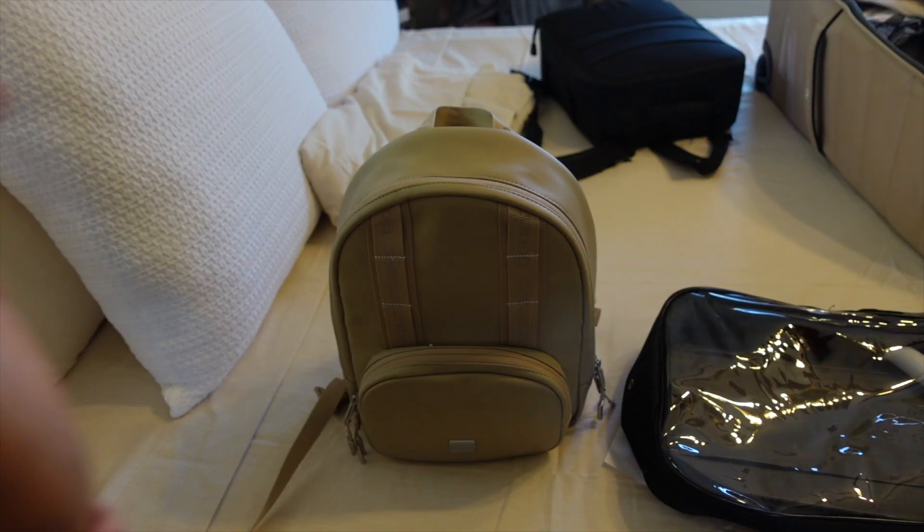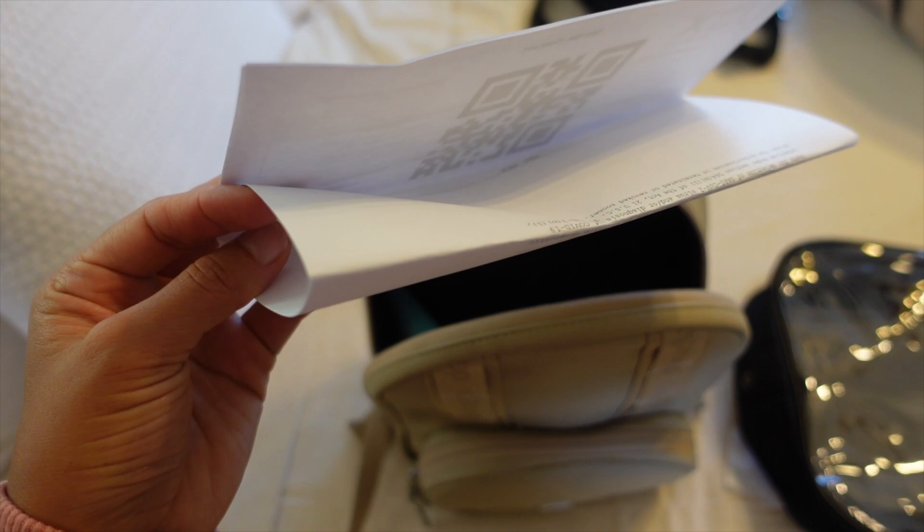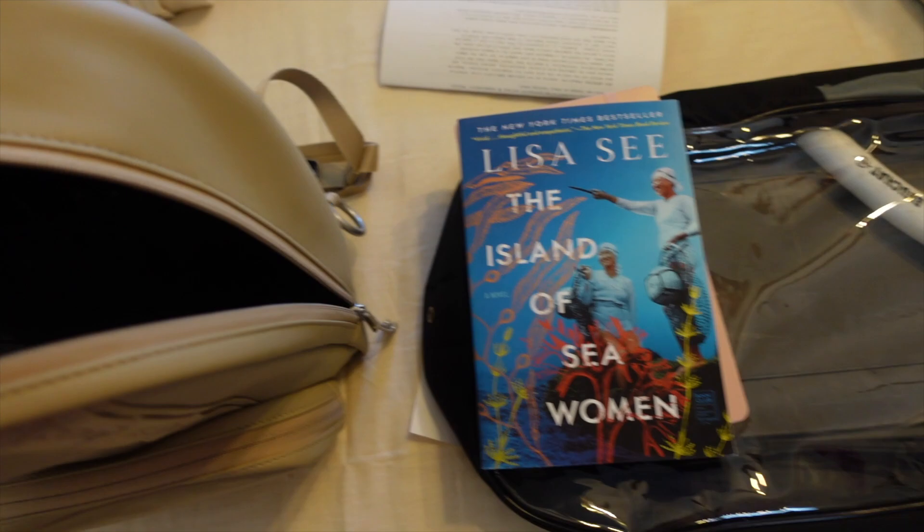One of the camera bags I'm bringing is also a backpack with most of my camera essentials. My carry-on backpack holds all of my airplane travel essentials — I've got my COVID test result and QR code printed out, my journal, and a book for the plane and any downtime.